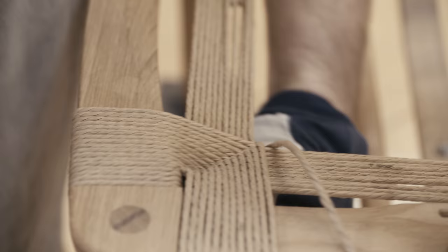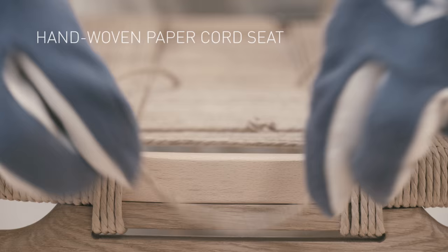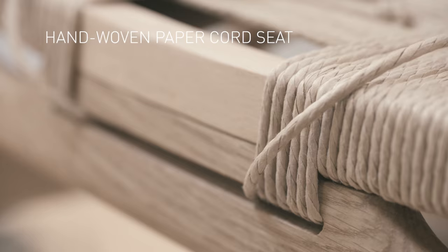The traditional craftsmanship too is evident throughout, from assembly through the creation of the envelope-woven paper cord seats, done entirely by hand.